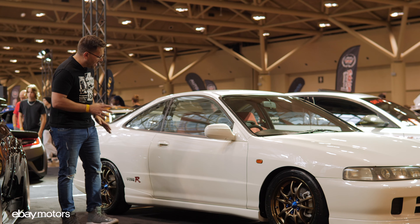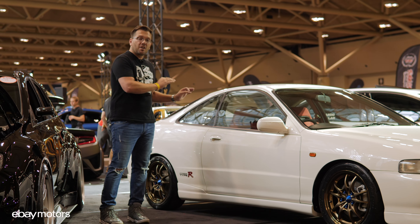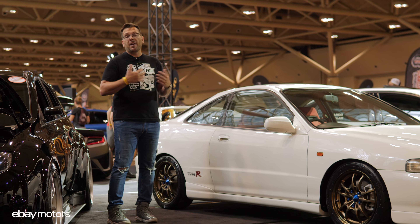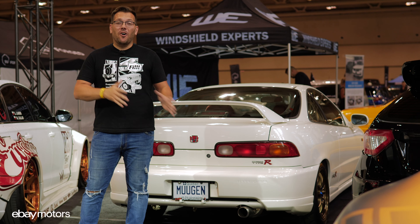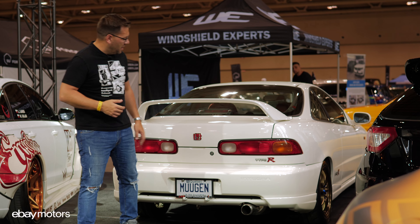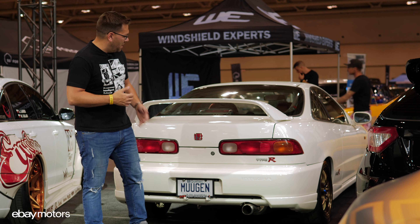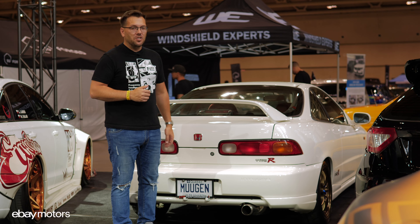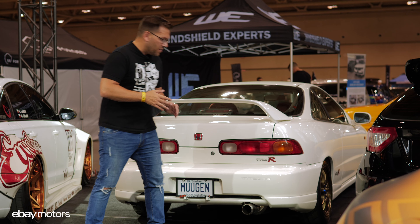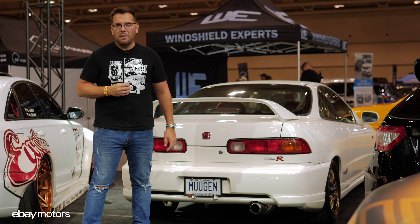Also, all the Type R badging, stickers, moldings — everything you see on the car was replaced with brand new parts, also from eBay Motors. In the back, we changed a bunch of parts as well. The Honda badge was completely burnt out from the sun, so we replaced it with an original part. We've got the Type R badging in the back. And in terms of modification, we installed a Mugen rear cat-back exhaust on the car, so the car just sounds a little bit better.